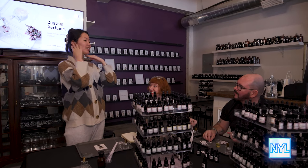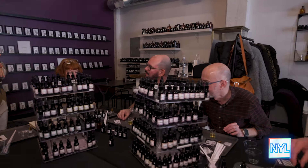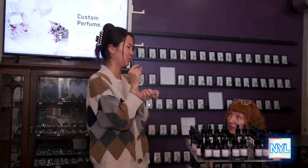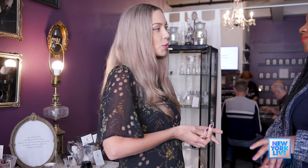We have two different formats for our perfume events. We have a workshop, which is a formal instructor-led two-hour session, and then we have our perfume bar. Our perfume bar is what we're going to be doing today — we'll be collecting samples of any of the individual scents you like from our showroom walls and then combining them to see what pairings you might want to consider.